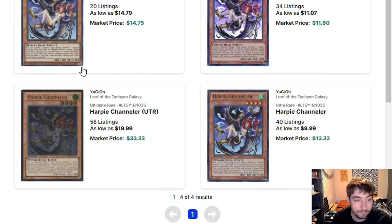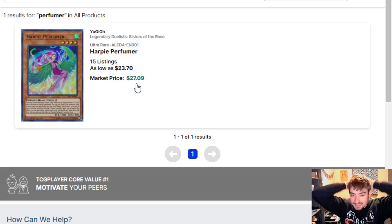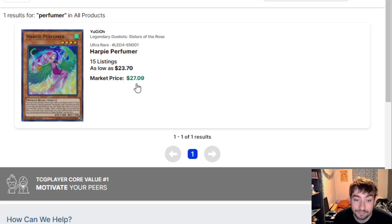Harpy's next. Harpy Channeler — four printings, cheapest copies still like $10. Crazy. Harpy's fly on the market. Speaking of which, Perfumer — $23? Market price is $27 on this card? That's insane. Hopefully this will make them much more budget. I picked her up very early when she was only like $10 maybe, and now $25? That needs to come down. This card's just Stratos for the archetype, definitely needs to come down for sure.